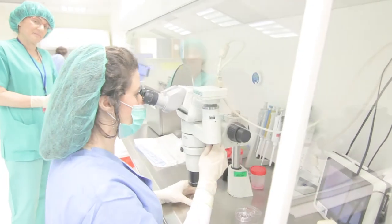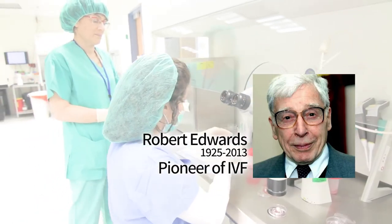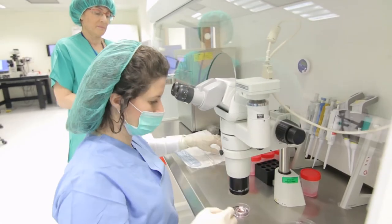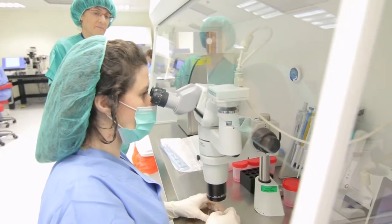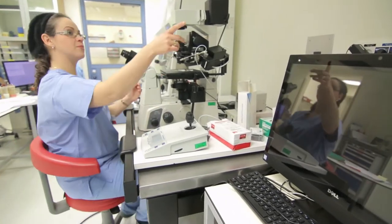IVF was developed in the late 1970s, and since 1978 about 5 million test tube babies were born. In the previous unit we learned that fertilization takes place either externally or internally. In mammals, fertilization is always internal — except here at the IVF clinic, where we can visualize fertilization and earlier stages of embryonic development that are usually hidden from the eye.